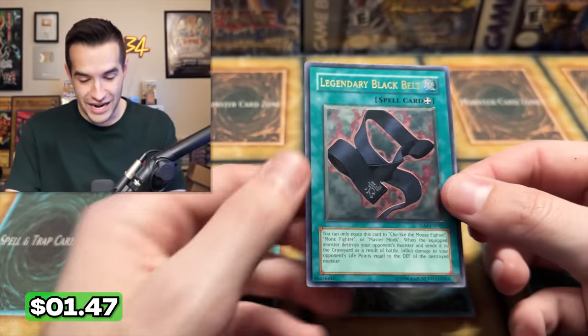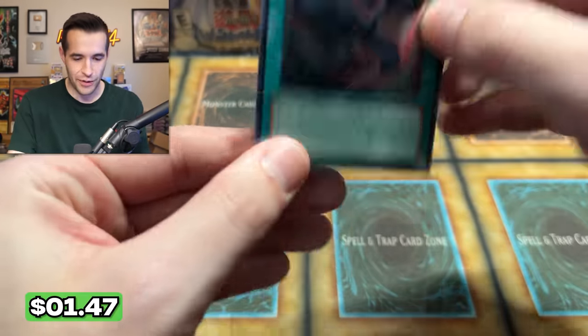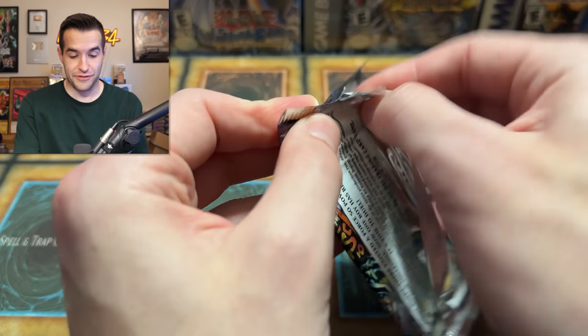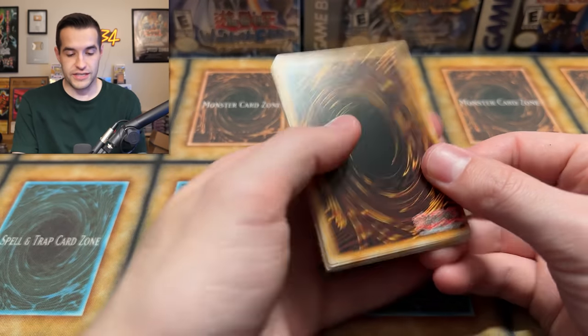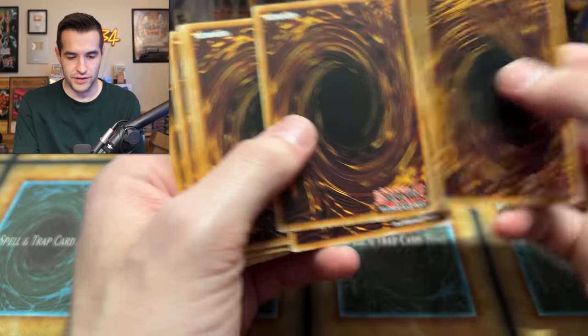Oh, and an Ultimate Rare Legendary Black Belt! The Karate Kid has appeared. Still a lot of packs left in this opening, so a lot of chances. We just got another ulti today — started off slow, but honestly two ultis in this opening is really not bad.